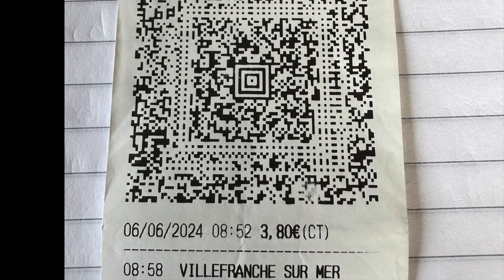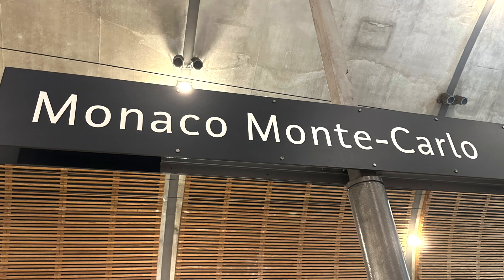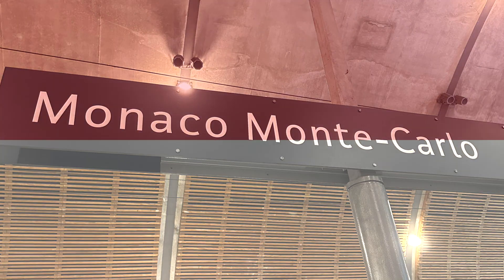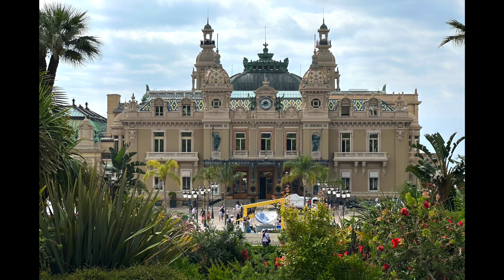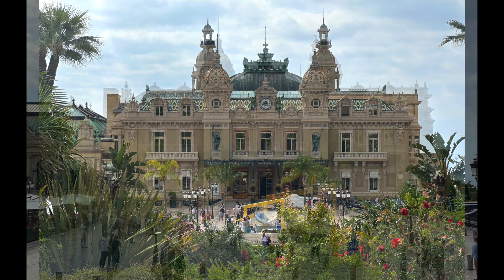The train ride to Monaco Monte Carlo is only 13 minutes. Monaco is the second smallest sovereign state in the world after Vatican City, and over 30% of the around 40,000 residents are millionaires. We chose to explore the city on foot, starting by following the signs to the Monte Carlo Casino.